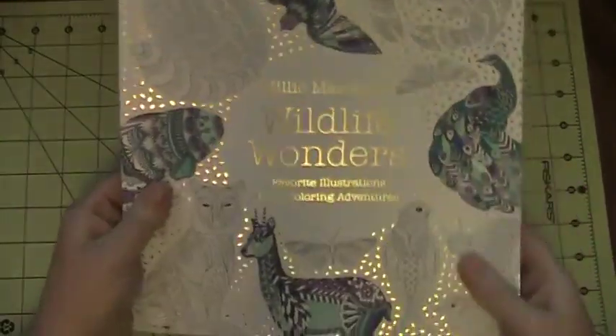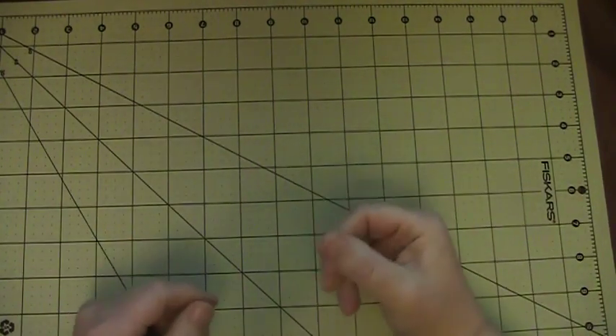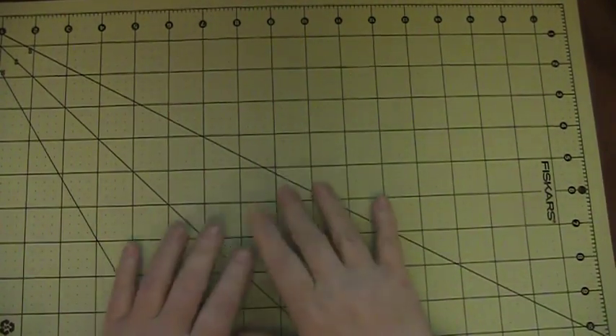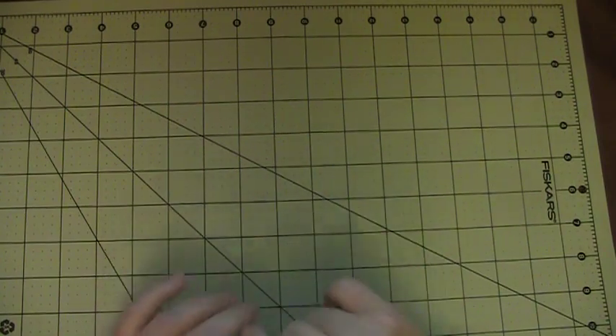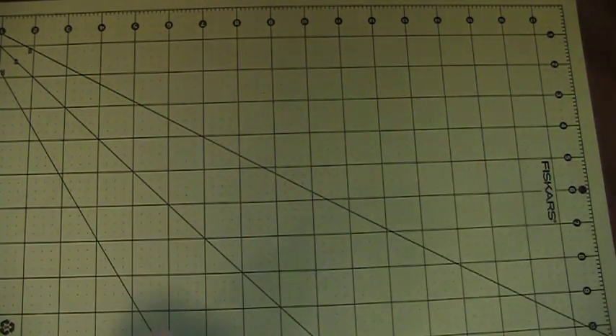So those are the books I added to my collection in July. Be happy, be healthy, learn something new every day — this is me signing out. Thanks for watching.